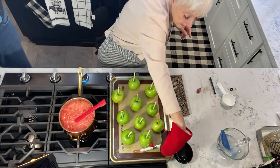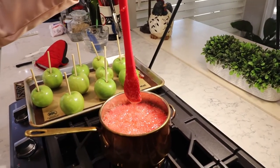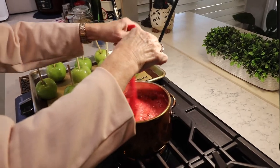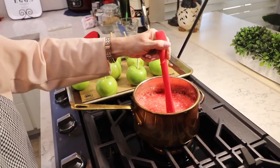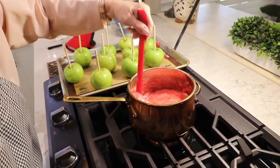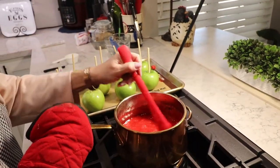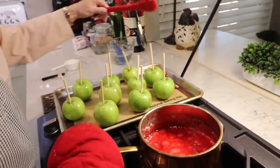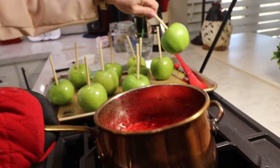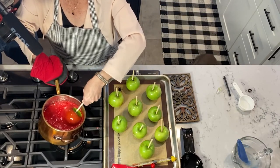Be very careful — you don't want to touch this; it will burn you really badly. I dripped some and you do not want to touch that. I'm going to put in a few drops of red food coloring with the heat off. Now we're going to stir and mix it until it's a nice smooth color and consistency. That looks beautiful — very nice. Okay, we're going to start dipping our apples.